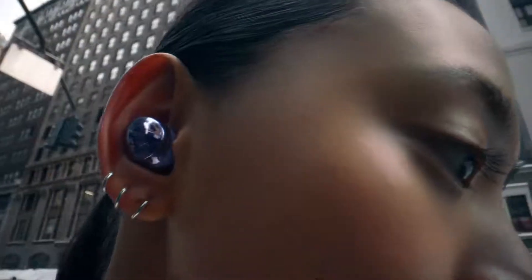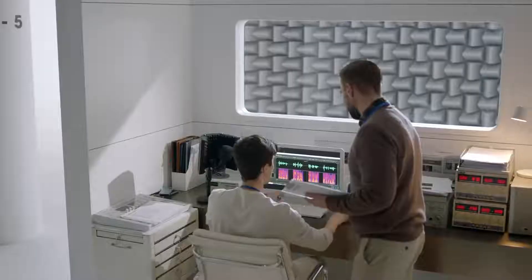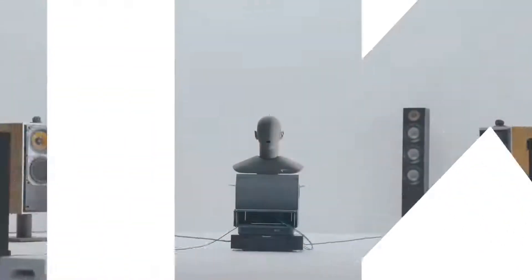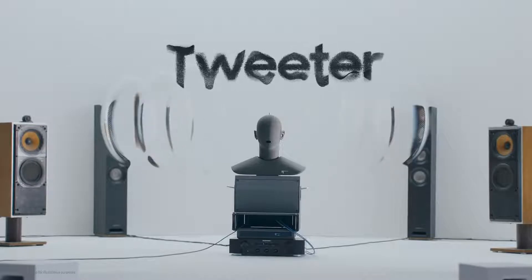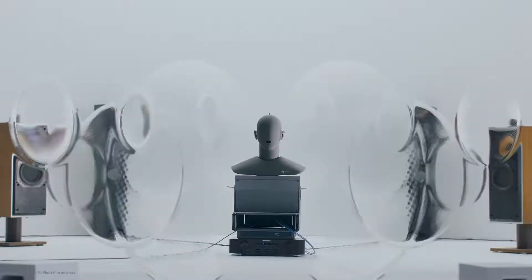Nothing immerses us in our inner worlds better than captivating sound. When building Galaxy Buds Pro, engineers were inspired by the highest quality audio devices around: speakers. Most premium speakers use a two-way system. A woofer delivers bass, and a tweeter delivers high pitches. They work together to create rich, premium sound.